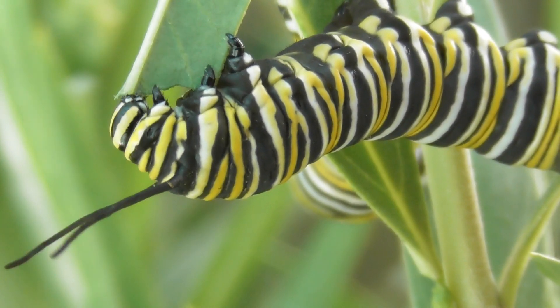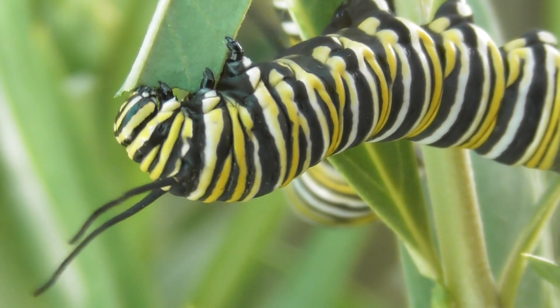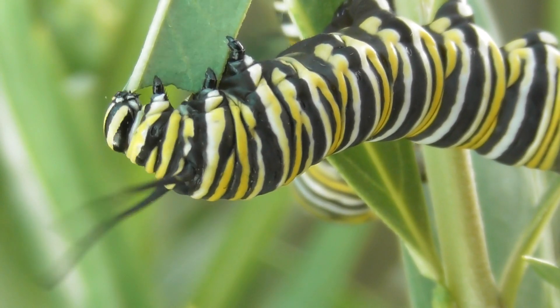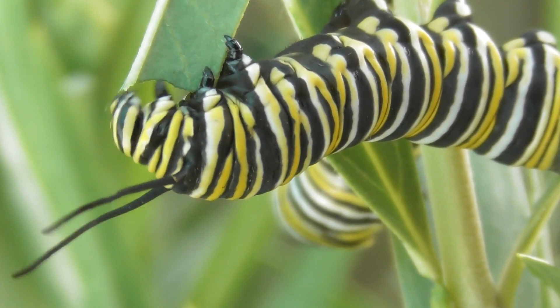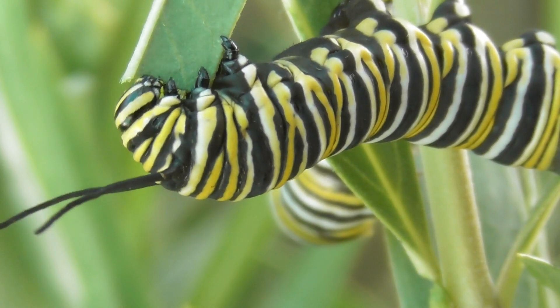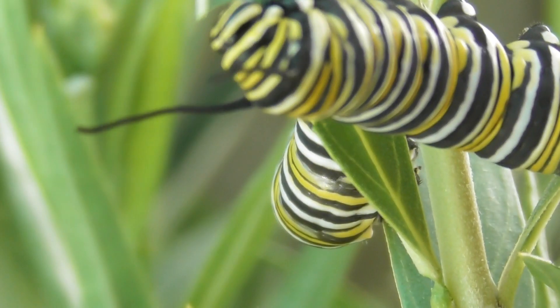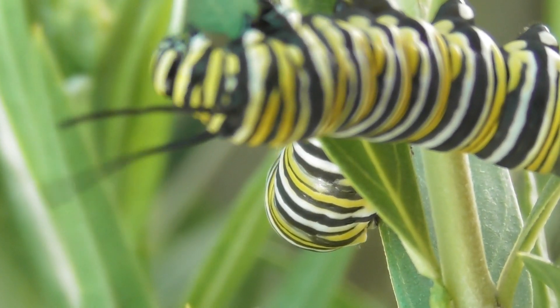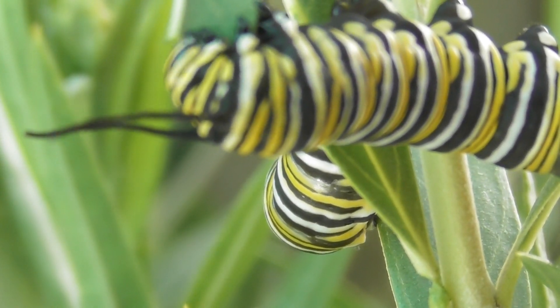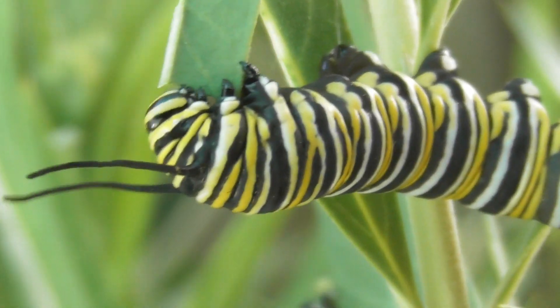Here we got another one, systematically eating. They all seem to make a C curve - that is just the way the head is designed. They are both Instar 5, so they will be getting to the stage where they are going to J-hook themselves and go through the liquidation stage to become a butterfly.